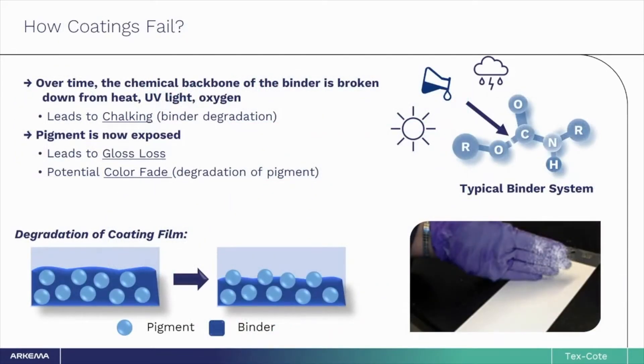What happens once CoolWall coating is applied to your home? Typical coatings can fail for a number of reasons, like heat, UV light, and oxygen, or other environmental stressors. These factors break down the polymer binder system, causing it to degrade and erode, resulting in chalking on the surface. You may have even experienced this first-hand if you were ever to walk past an old painted building and could physically wipe off the coating, as seen here on the right.